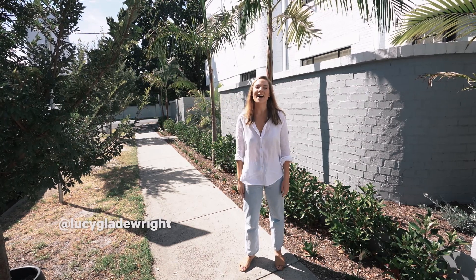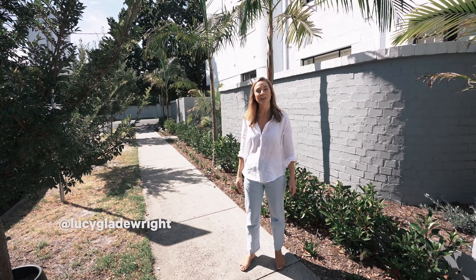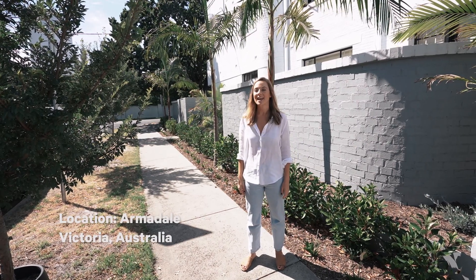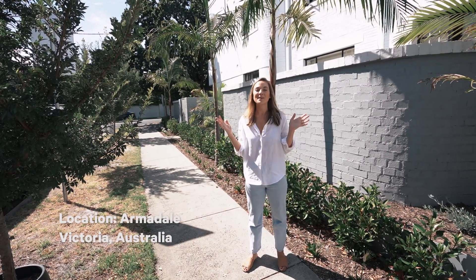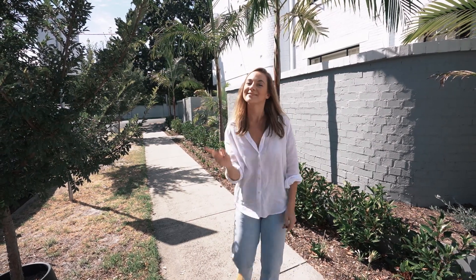Hey everyone! We have a very special house tour for you today. It is this beautiful, iconic, art deco building which was built in 1940. The reason why it's so special is because it's mine! So I love it and I want to take you on a little house tour. So let's go!